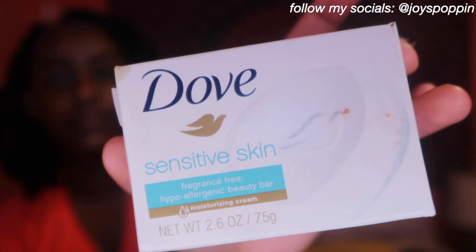I also have the Dove Sensitive Skin Bar Soap — I don't have the product itself, just the box for reference. I love this because it's hypoallergenic. If you're the type of person who doesn't like scented or fragrance soaps, I definitely recommend any Dove soap that's fragrance-free. It's about a dollar at Dollar Tree, so it's not expensive at all.